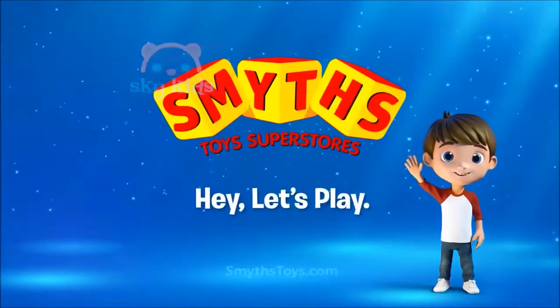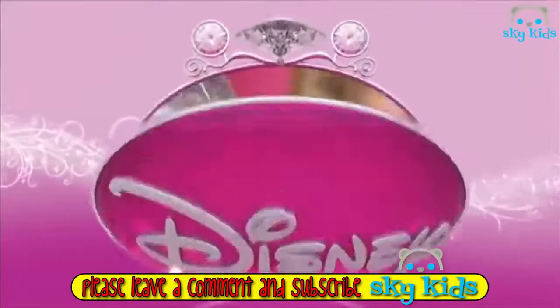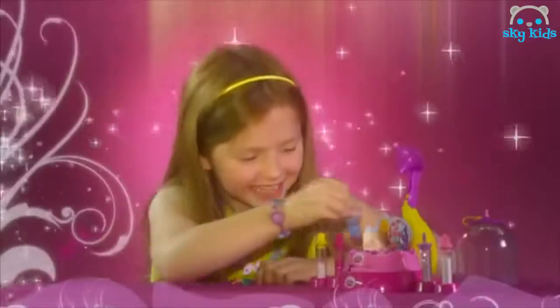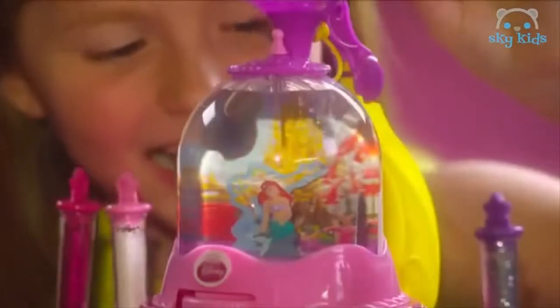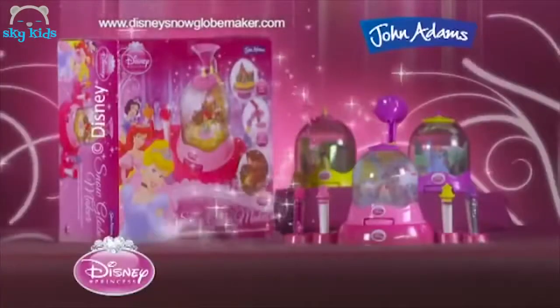Available at Smith's Toy Superstores. The Disney Snow Globe Maker lets you make three reusable snow globes with a very special workstation. Create your scene with Disney Princess glitter and snow, spin a glitter storm, and the magical scene comes alive. The Disney Snow Globe Maker is from John Adams.